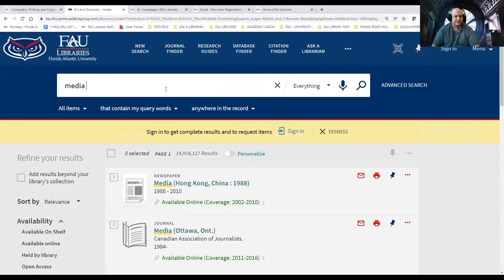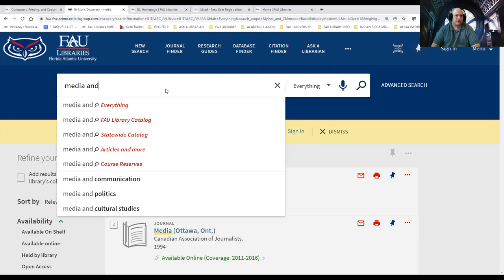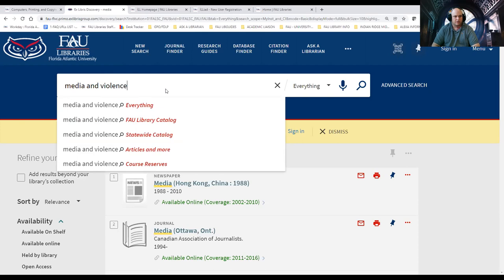Unlike Google, where you can put in a very detailed question, OneSearch and our databases are not yet up to the same speed as Google. So we use subject terms or keywords, and we use connecting words called Boolean terms: AND, OR, NOT. For most searches, AND will suffice. So I would say "media AND violence." What this tells the system is I want to search for everything dealing with media and violence as they're related together.